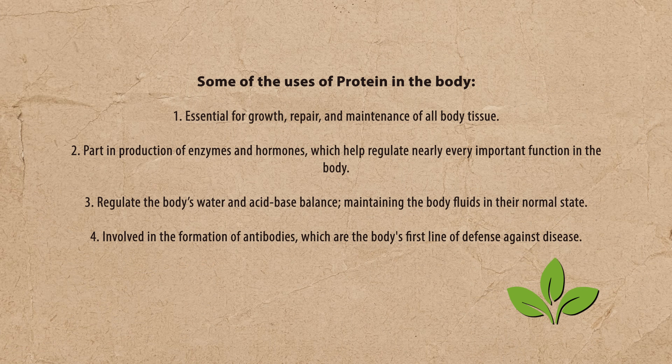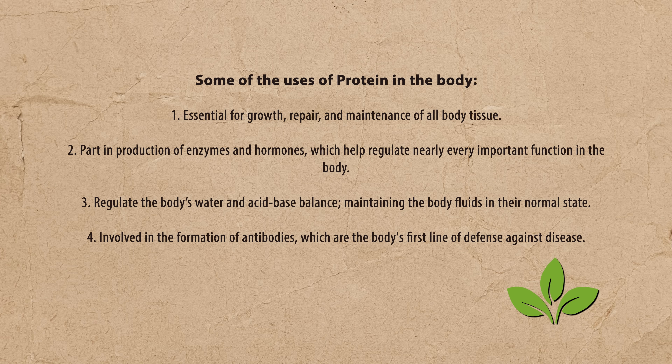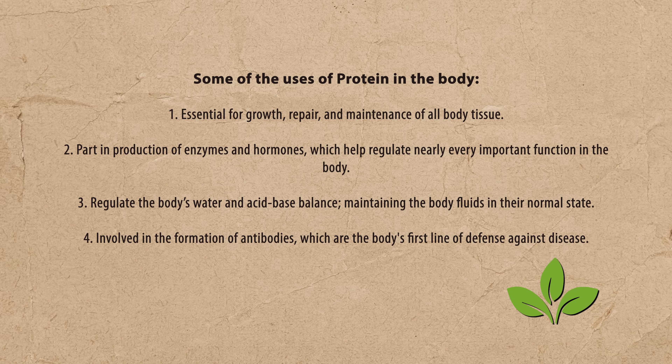What are some other uses of protein in the body? It is essential for growth, repair, and maintenance of all body tissue. It takes part in the production of enzymes and hormones, which helps regulate nearly every important body function. It regulates the body's water and acid-base balance, maintaining fluids in their normal acid-alkaline state. It is also involved in the formation of antibodies — the body's first line of defense against disease. If you're having a hormone issue, it could be because you're not getting the proper amino acids to build those hormones.